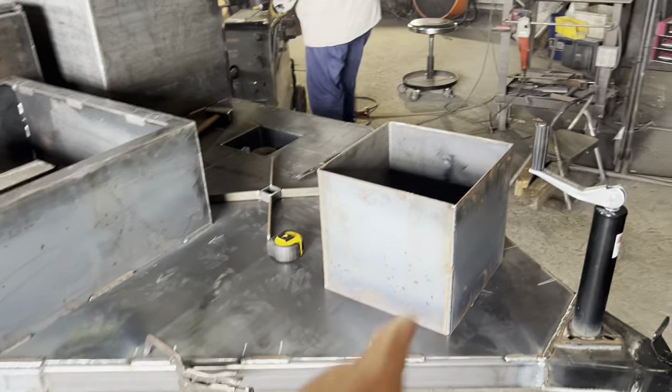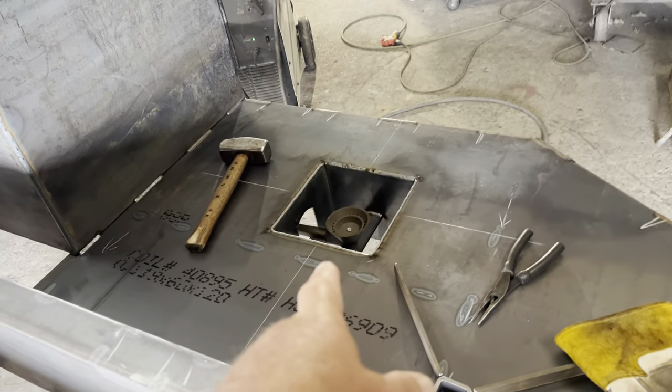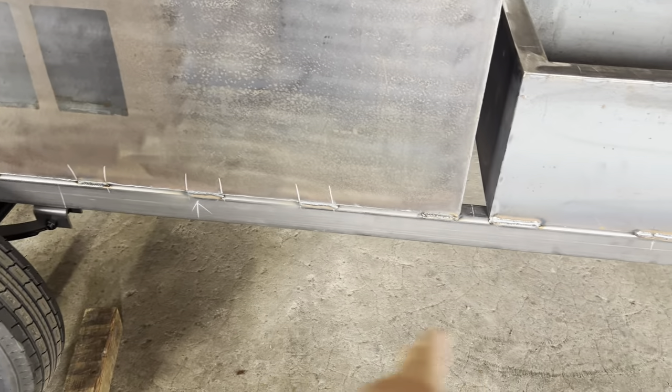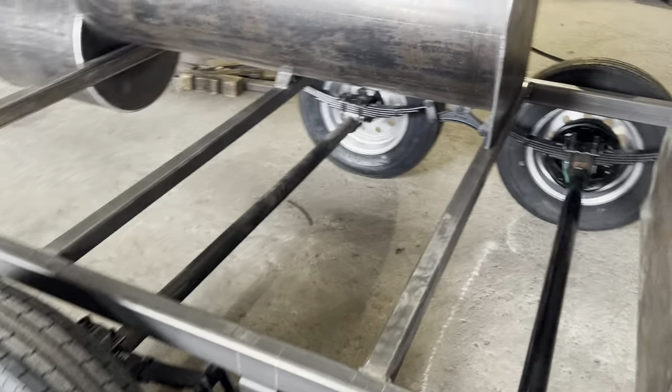I'm going to walk you through this one real quick. We've got a propane tank holder, a two-bay sink going here, a 160K burner and griddle over there. We've got what we call a water closet that houses your water system. There's going to be an RV drain tank down below. Tandem axle, electric brakes. And yes, we build our own frames.